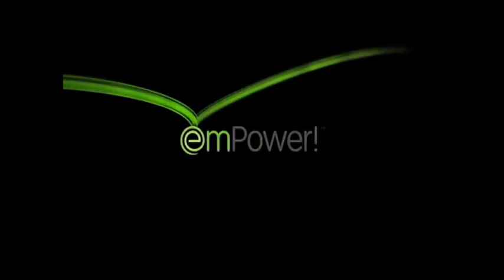Up until now, your eyeglasses have been in control. Now with M-Power, take back control and open your field of vision. M-Power, life activated eyewear.